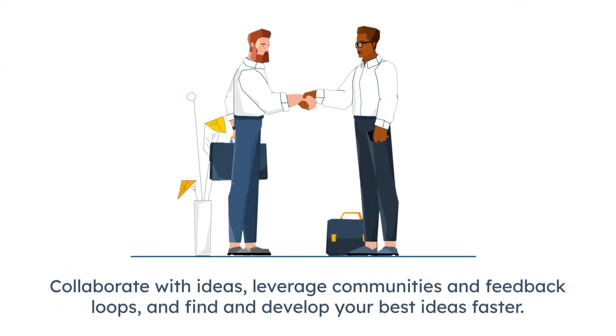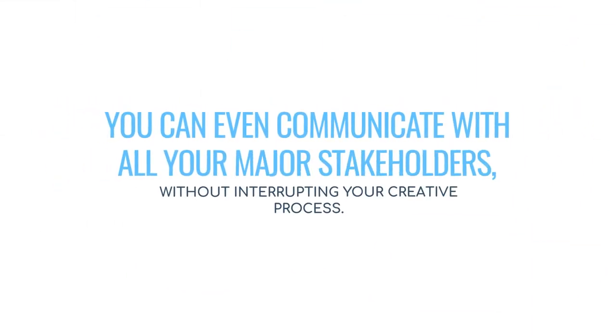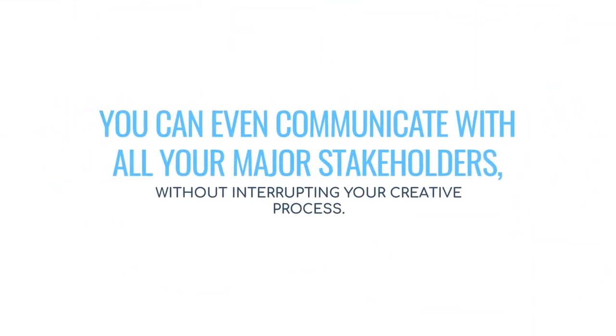Inovia is the place to plan your definition of success, collaborate with ideas, leverage communities and feedback loops, and find and develop your best ideas faster. You can even communicate with all your major stakeholders without interrupting your creative process.